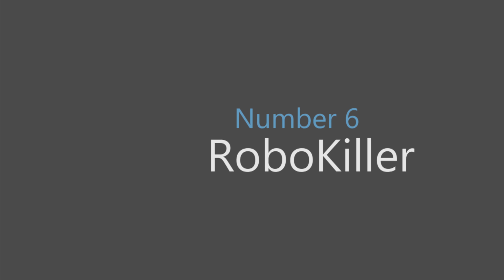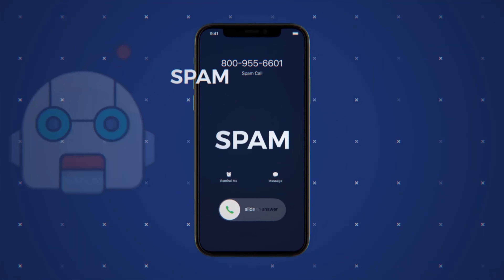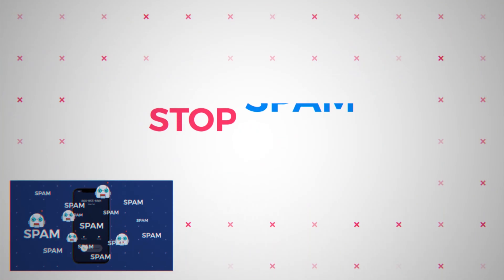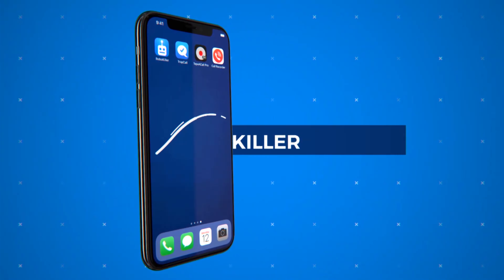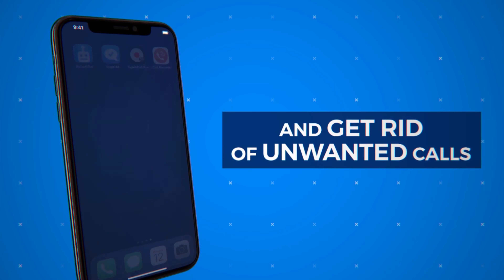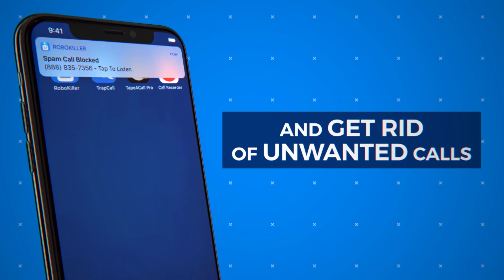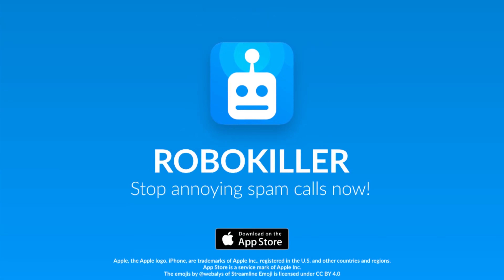Number six: Robokiller. Anyone who gets bombarded with automated calls should install this app. Scam calls from the app's huge database get blocked, so your phone never rings. If you're as petty as we are, you'll enjoy the answer bot function, which automatically responds to these scams with programmed dialogue. Choose from options like Russian Hello, Number Discounted, or Morgan Freeman. If you get hit often enough, it's well worth a $13-a-year membership.